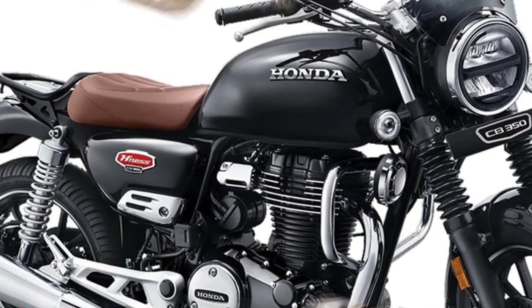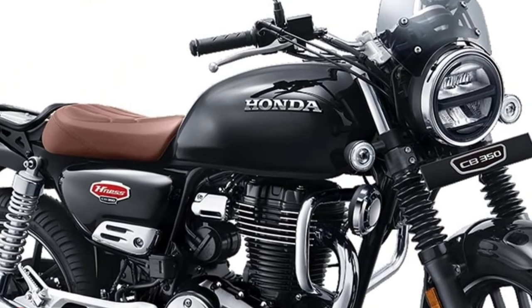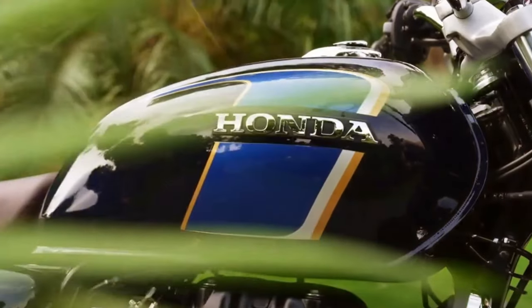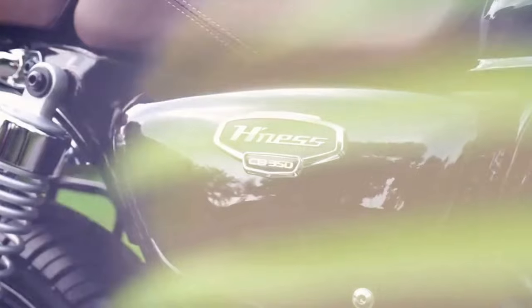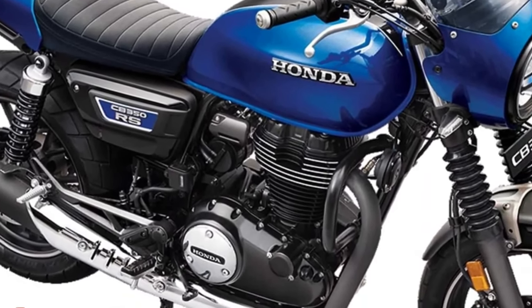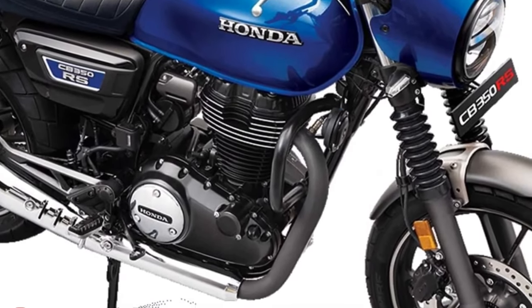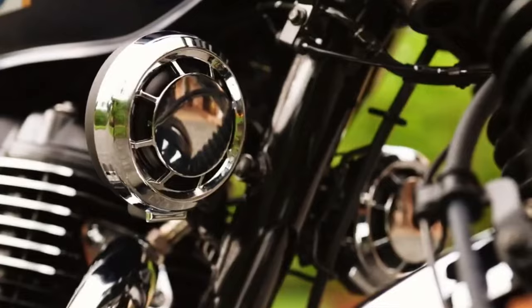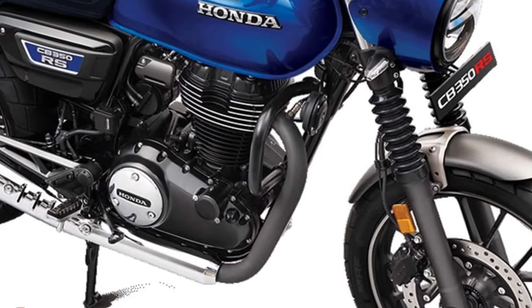Honda's retro offering in the Indian market, the Ness CB350, has enjoyed quite a lot of success since its launch back in 2020. The model leverages specifically on the heritage of the brand's CB moniker and has been released in a variety of trim options. The latest of which has just been unveiled and it's called the Legacy Edition, featuring a few key elements that set it apart from its siblings.